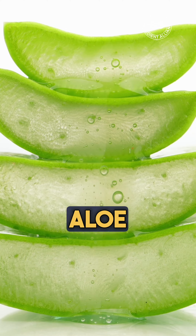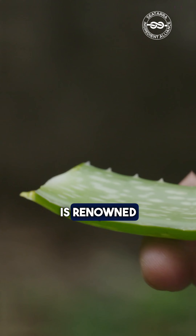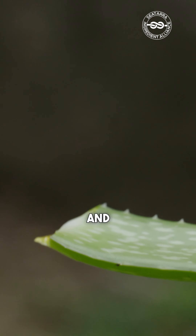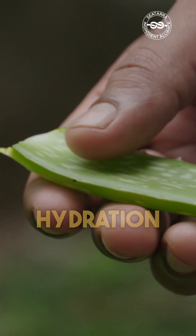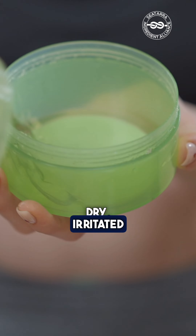Starting at number four: aloe vera leaf powder. It's a skin hydration hero. Aloe vera is renowned for its moisturizing and soothing properties, improving skin hydration by up to 25%, making it a must-have for dry, irritated skin.